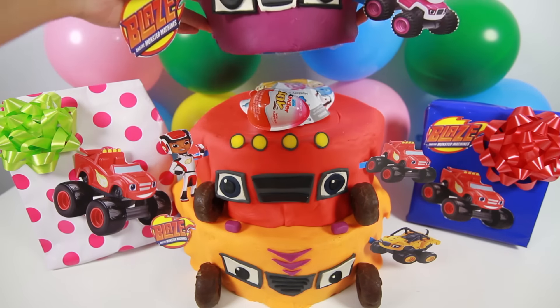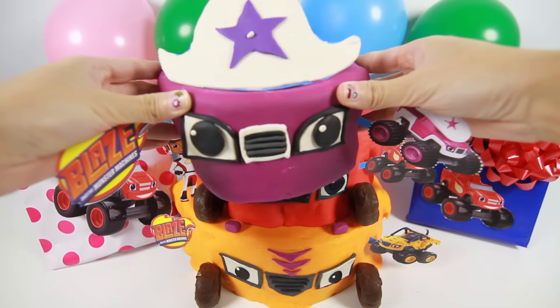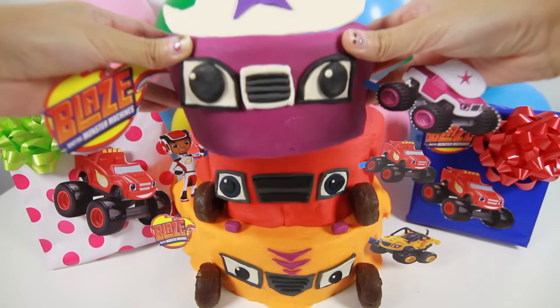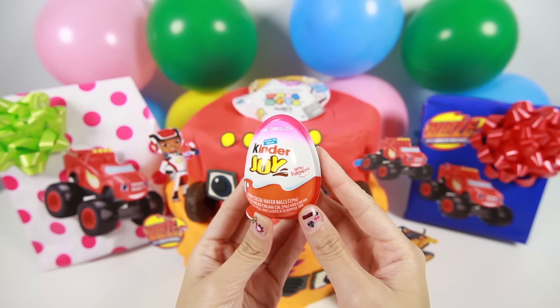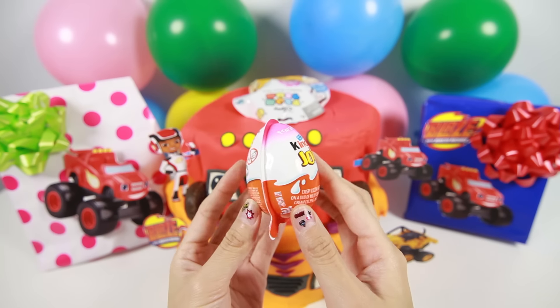Let's take off the Stella cake. Oh wow, there are some surprise toys underneath the cake. Cool, it's a Kinder Joy surprise egg.